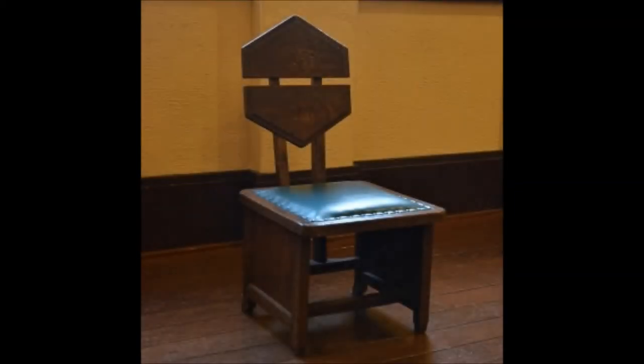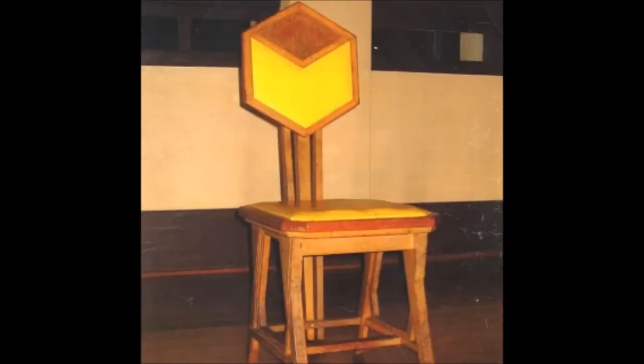It is not known who designed this hexagonal chair or when it was designed, but we assume it may be either Wright or Endo, as it is strikingly similar to a peacock chair from the original Imperial Hotel which was designed by Wright.